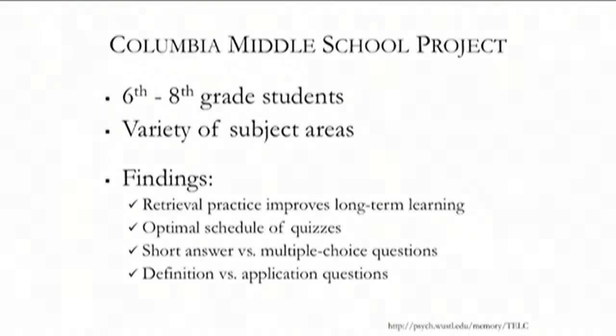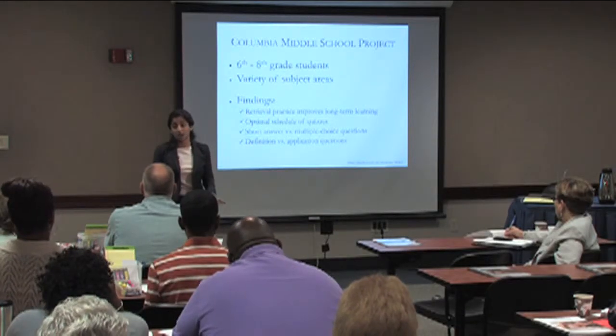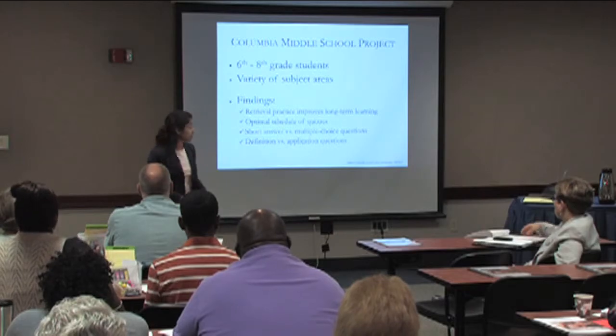Short answer versus multiple choice questions is a topic that teachers are often curious about. We've found that both work. Giving students these short quizzes, regardless of the question type, really helps them learn and remember.